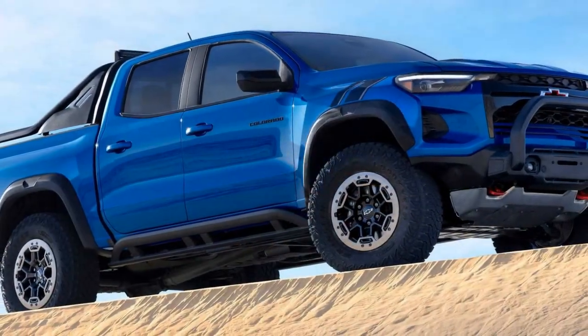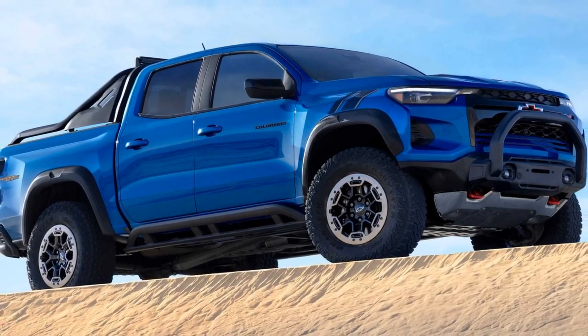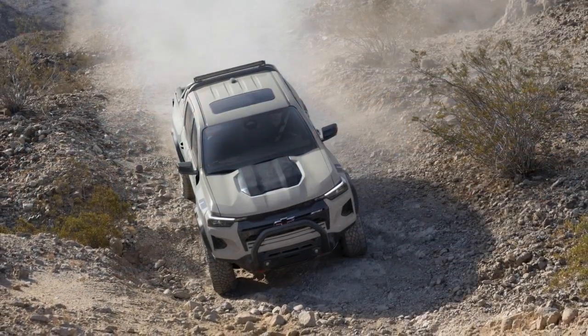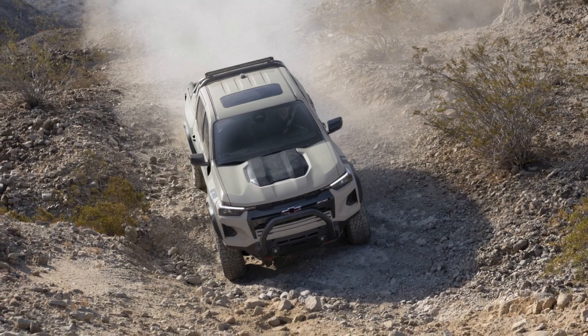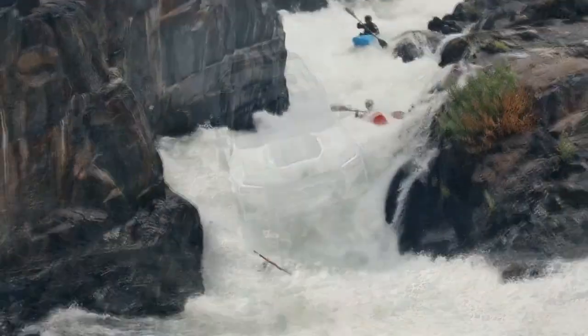Furthermore, the ZR2 offers a suite of advanced technology features, including an available wireless charging pad, multiple USB ports, and a built-in Wi-Fi hotspot, ensuring that you're connected and powered up wherever your adventures take you.